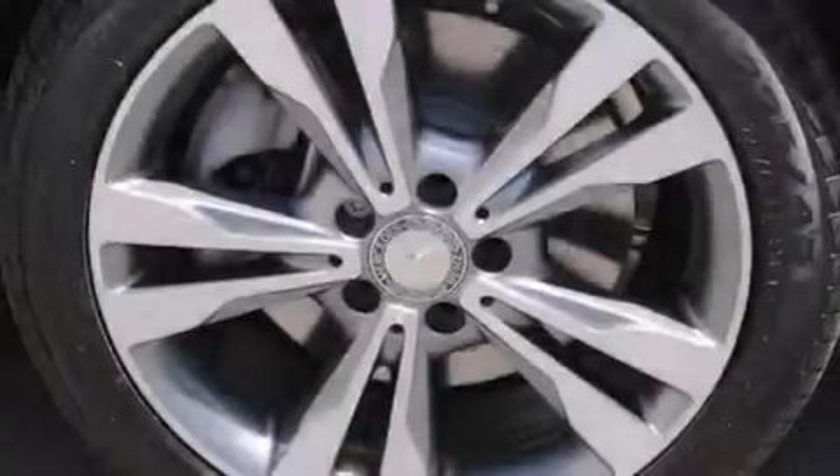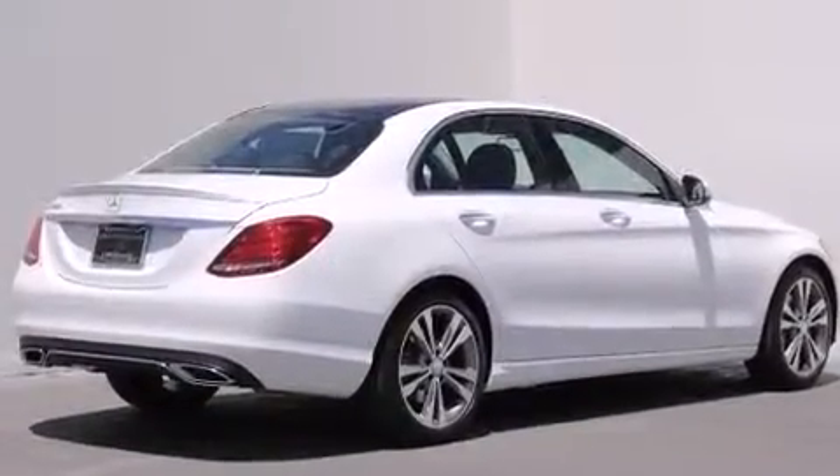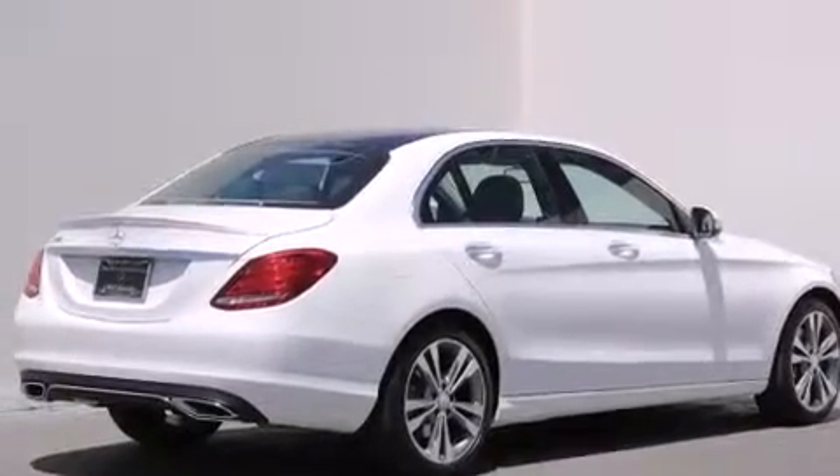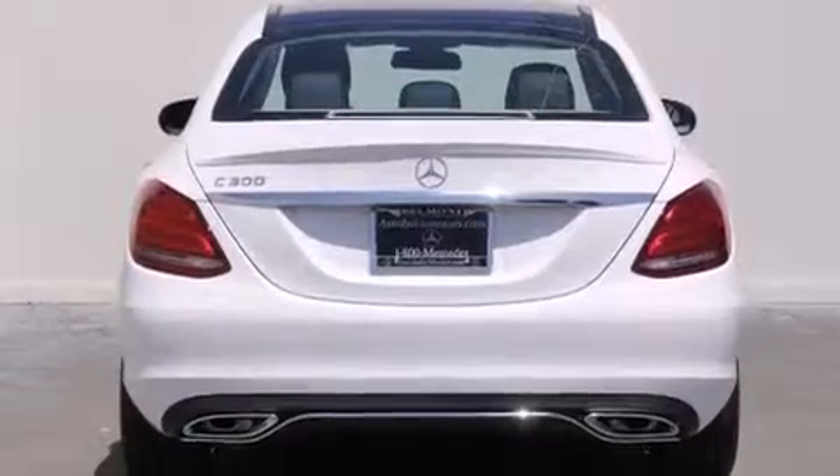Its top features and packages include the Premium One Package, Keyless Go, a power moonroof, heated seats, XM satellite radio, LED headlights, and blind spot assist.